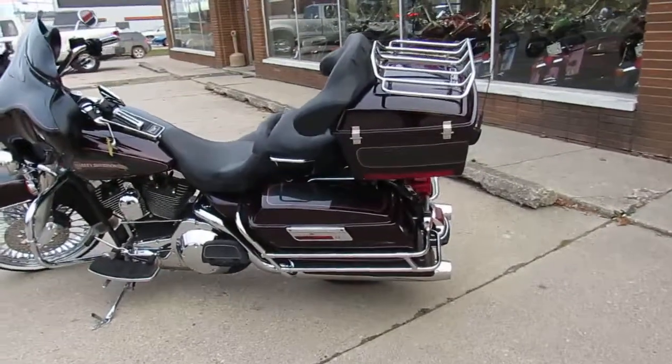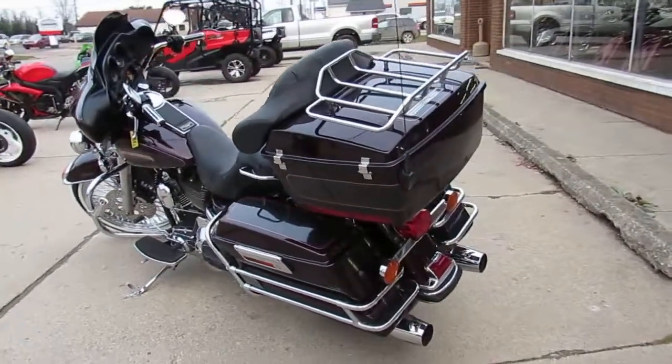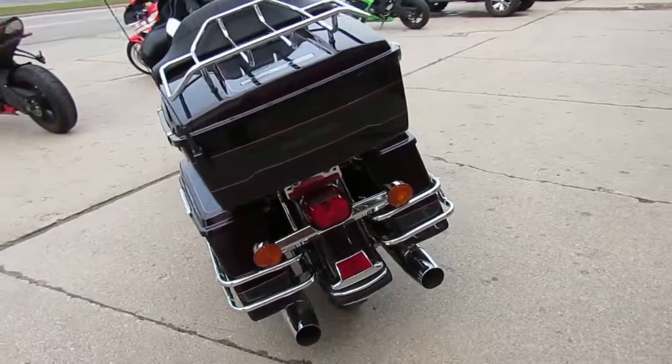Hey guys, Aaron and Andrew at Approval Powersports here doing some videos on the used bikes we have in stock. Over 400 used Harleys in the showroom, we've got over 75 electric rides.